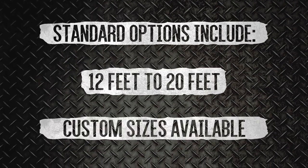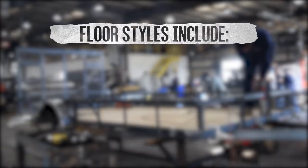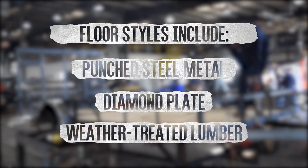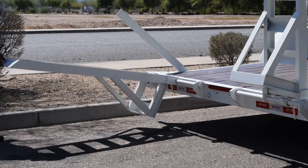Standard models are available from 12 feet to 20 feet with custom sizes available. We offer multiple styles of flooring such as punched steel metal, diamond plate, or weather-treated lumber, and a selection of models featuring matching ramps for easy loading.